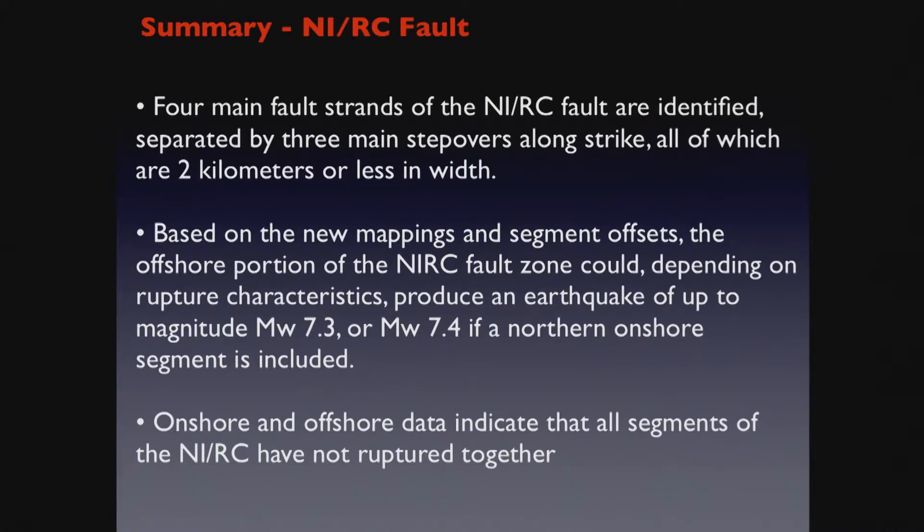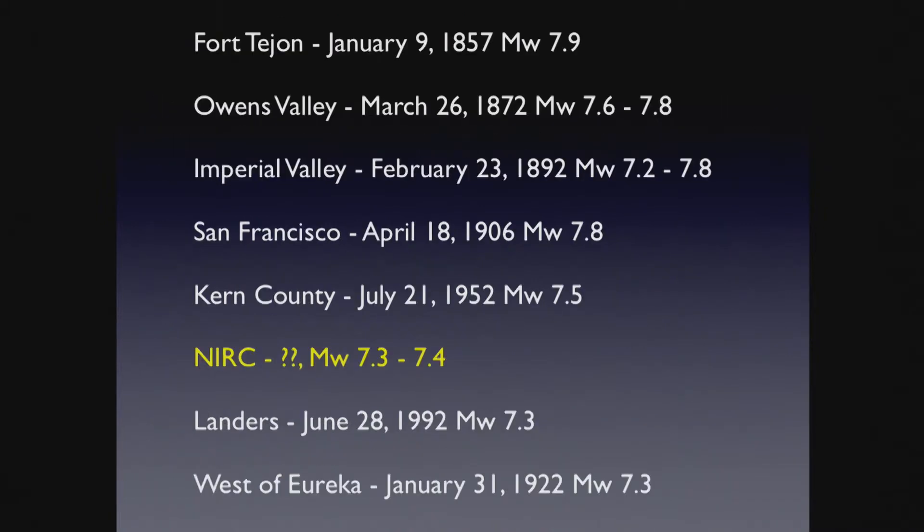To summarize: there are four main fault strands of the Newport-Englewood Fault, separated by three step overs, all two kilometers or less. So faulting will not be arrested. Based on these rupture characteristics, we could produce a credible earthquake up to 7.3 or 7.4. The data don't show that the whole segment has ruptured in concert. If it did happen, it would be in the top six earthquakes ever recorded in California — a significant event. We don't have to inflate the hazard — this is a significant fault system that could generate a large, credible earthquake.